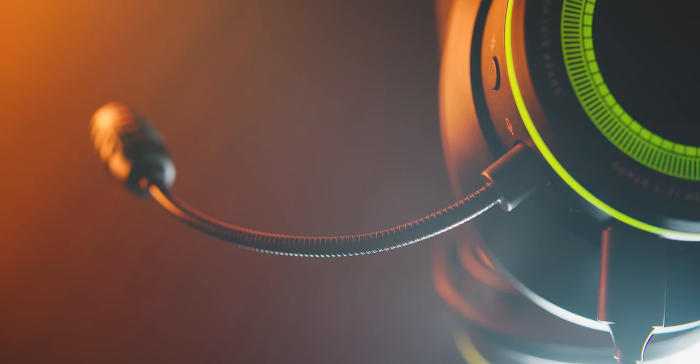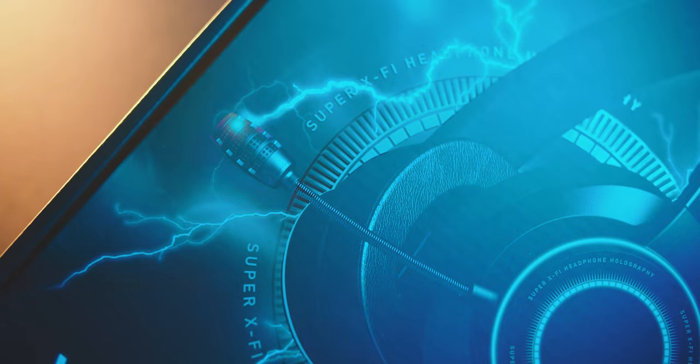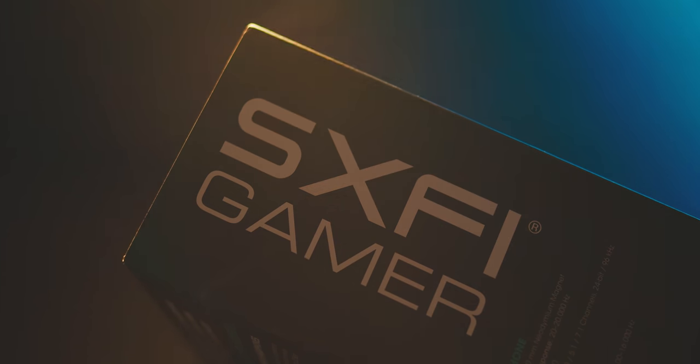I did not actually want to review this headset until they emailed us with two big claims: saying this is the best microphone on any gaming headset, the Commander Pro microphone. And number two, they claim it also has the best surround sound gaming experience using their holographic algorithm that maps out your ear and head size, giving you a more personalized approach to surround sound audio specifically tuned for eSports.